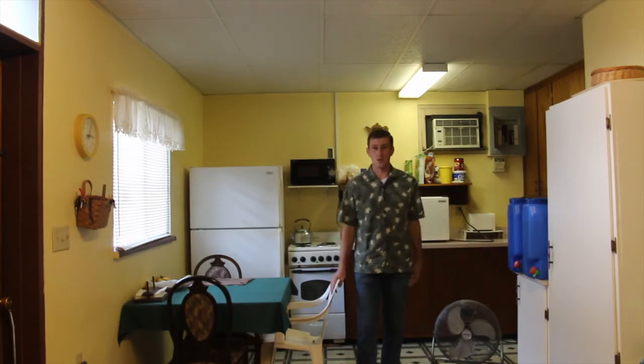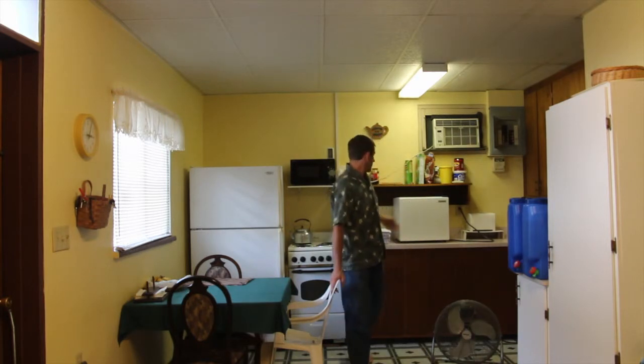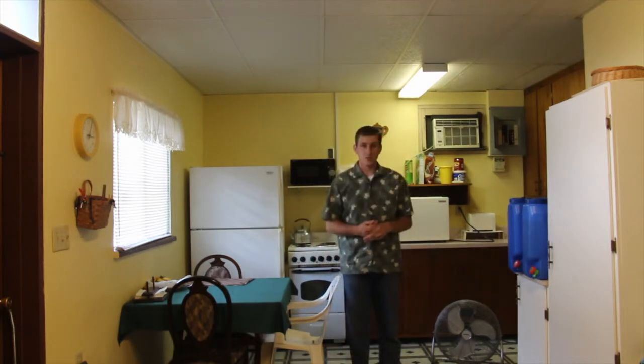Right now the fan is off so it's not making a great ruckus in this video, and it's starting to get very warm. I just use a small refrigerator to keep some water cold, some butter, and different things in there. I'm going to move the camera once again and show you some more of the apartment.